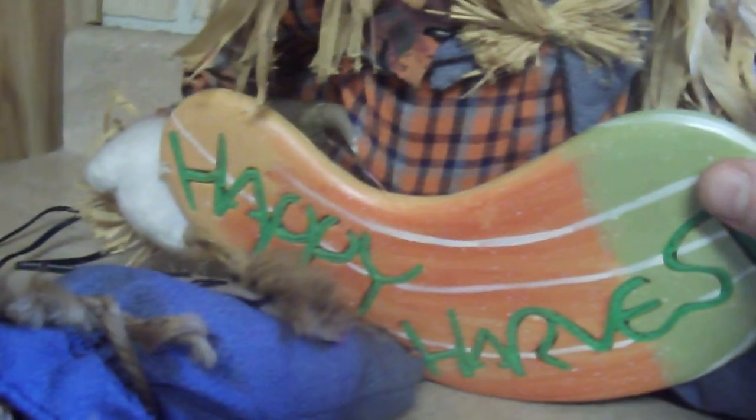My favorite — saving the best for one of the last — this Happy Harvest guy here. He was always my mom's personal favorite when she had him, so I had to bring him to this house. He's got a scarecrow hat, straw coming out of him, little jeans — he's a really cool little guy. I like him a lot.